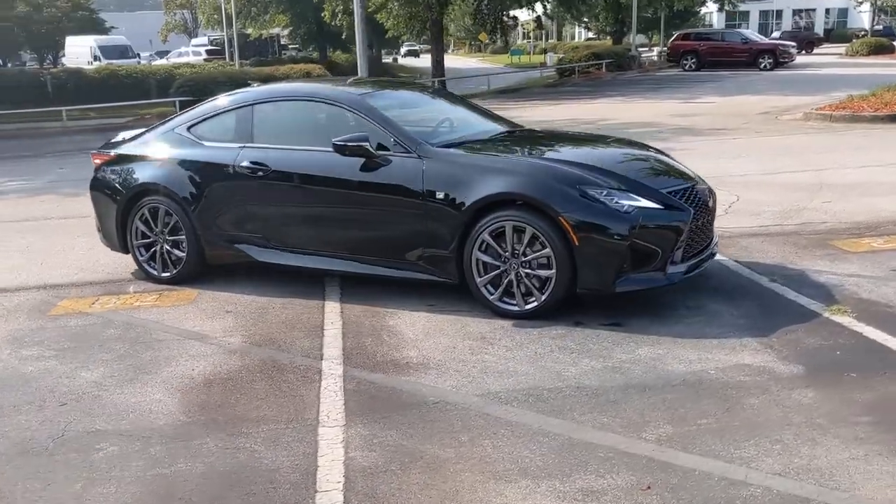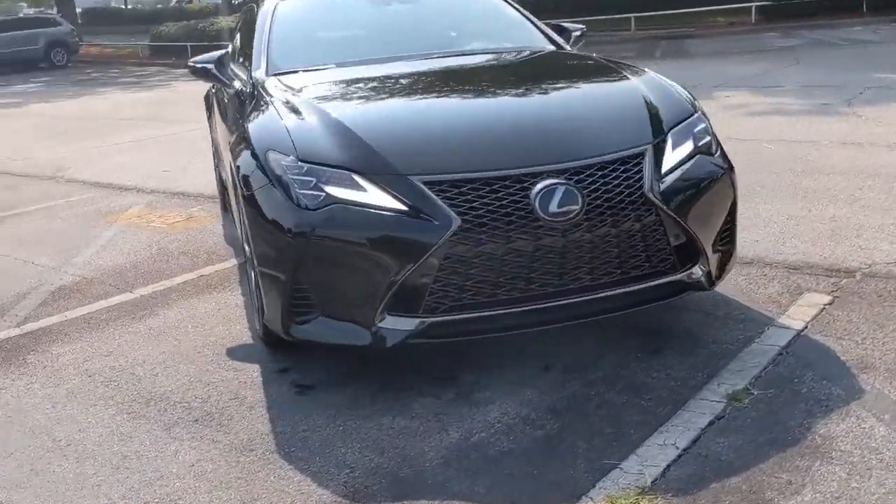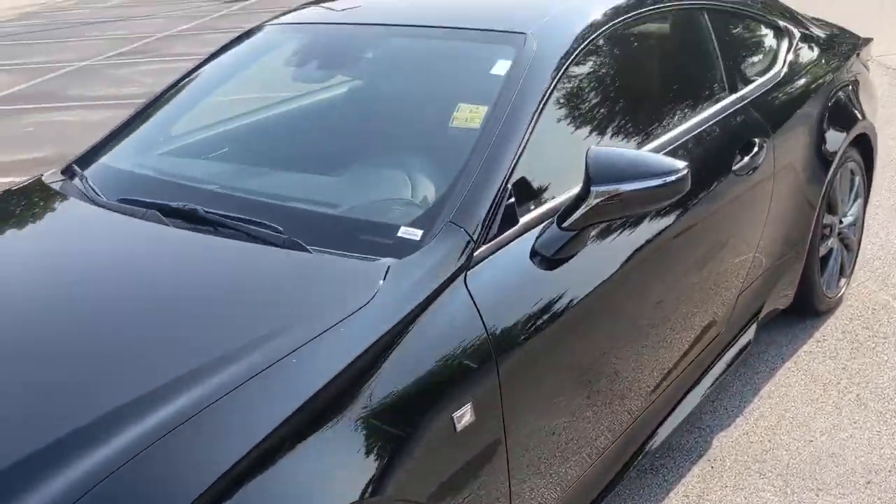These are just some of the great options this vehicle comes with: keyless entry, active suspension, satellite radio, lane keeping assist, remote engine start, and adaptive cruise control.